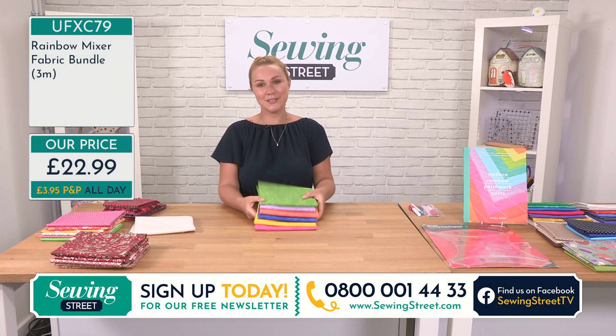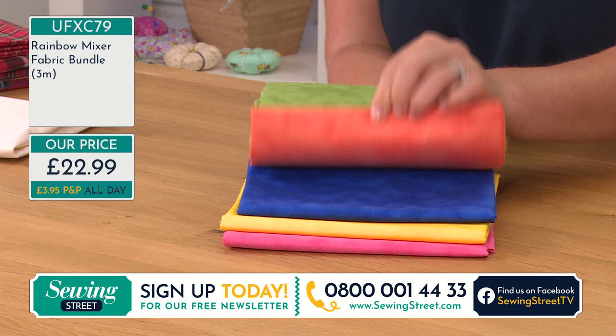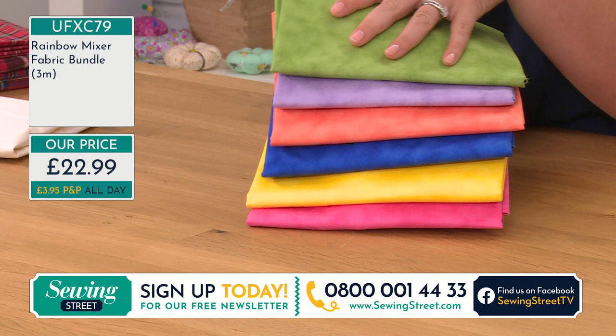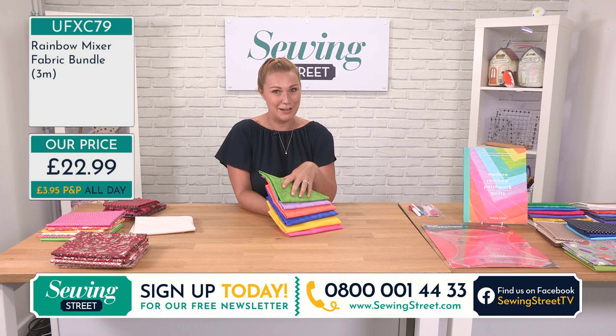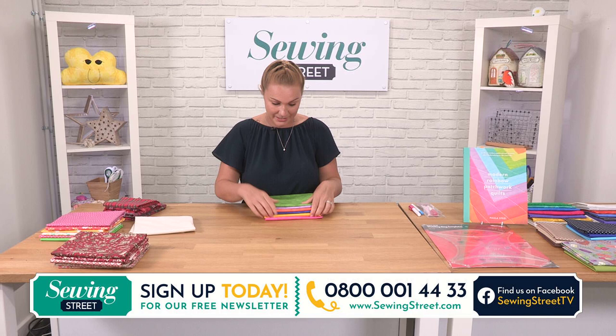Now another very popular one, as predicted, is the rainbow bundle. It's been the most popular so far — only £22.99, and that is again for three metres, six half metres. You've got chartreuse, lilac, tangerine, royal blue, sunshine, and bright pink — all half metre pre-cuts. If you are multi-buying, they will come already pre-cut into half metres. The colours go really nicely together, and they've got that lovely mottled effect. Really nice. £22.99 — that's three metres.